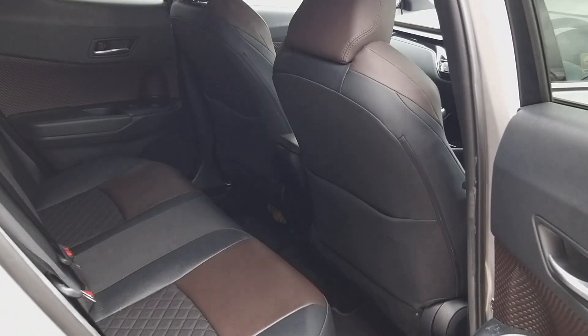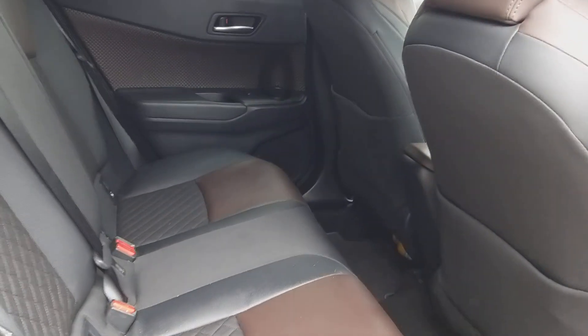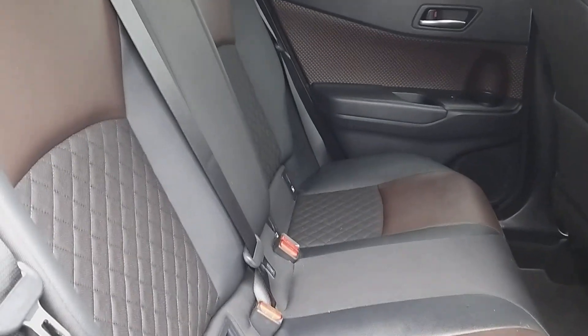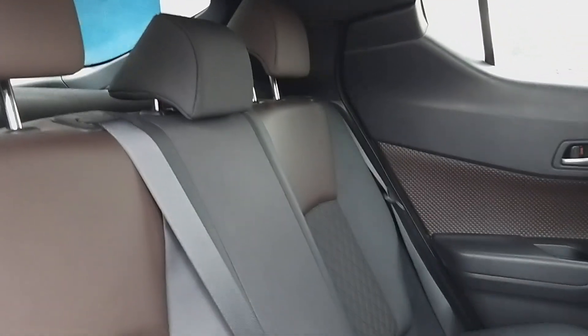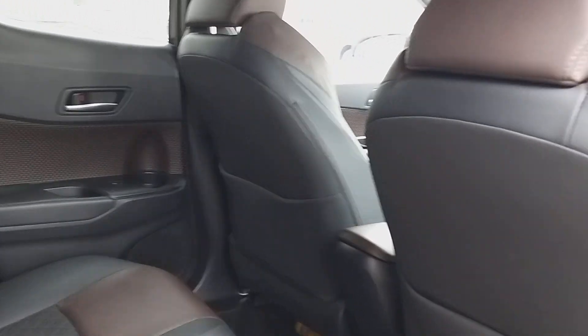The inside of this car is absolutely amazing. It's got a half leather, half cloth quilted interior, black with brown inserts — it really sets this car off. It's a lovely colour combination.